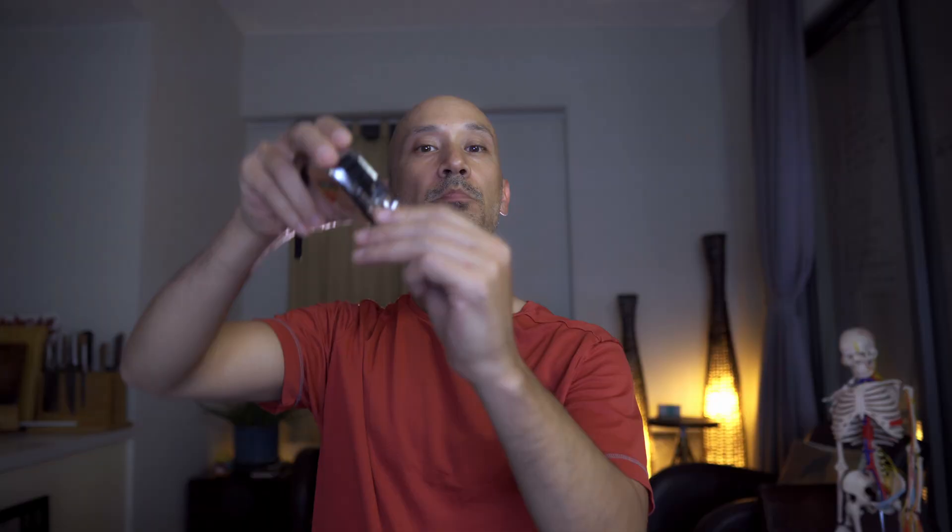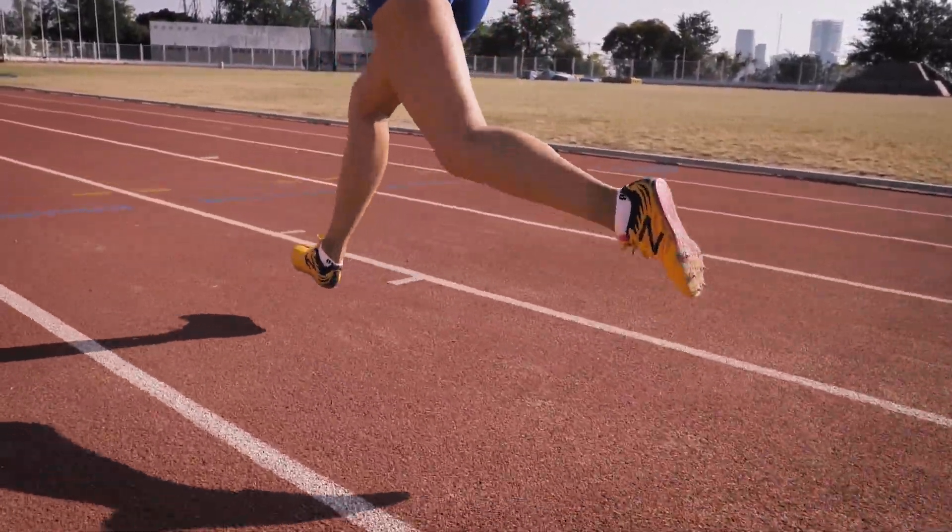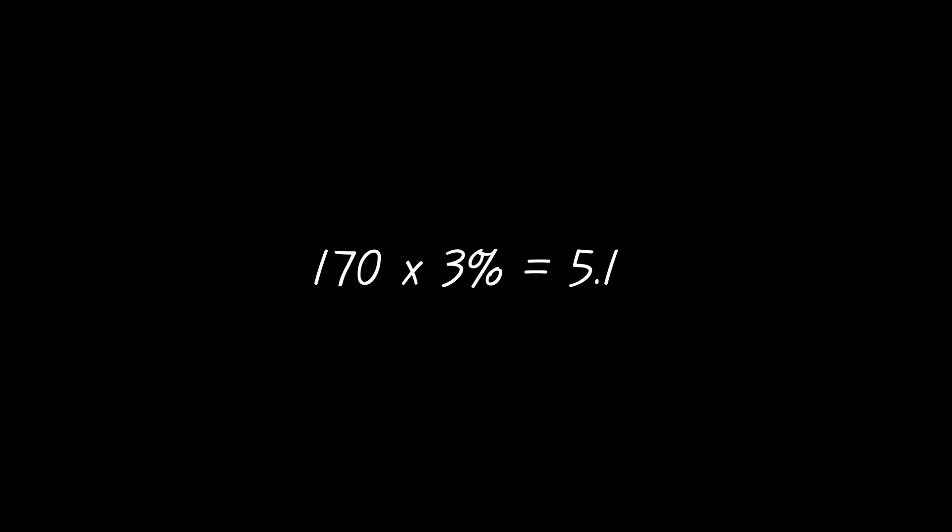Simple enough, right? But how do you measure 3% of your stride length? Here's the trick — let's talk about stride length and cadence. Your speed is the number of steps you take per minute times the length of each step. So your running speed equals stride length times cadence. So at a fixed speed, if we want to reduce the stride length by 3%, we just need to increase the cadence by 3%. For example, if your running cadence is 170 steps per minute, make it 175 steps per minute.